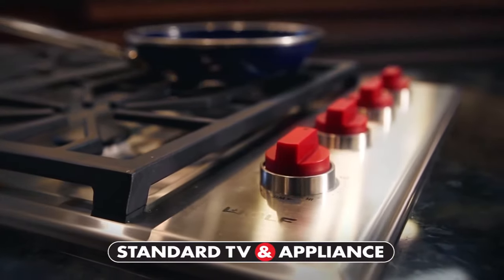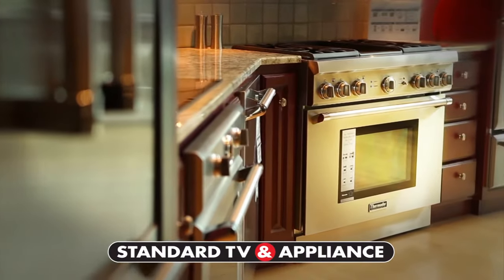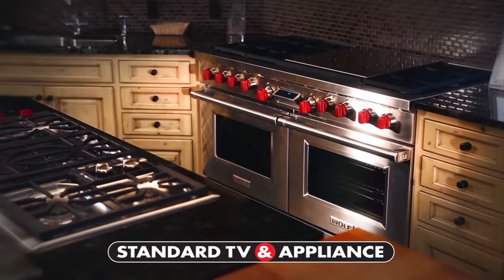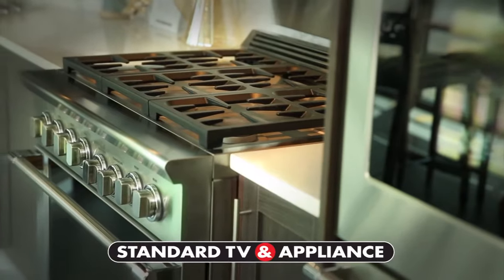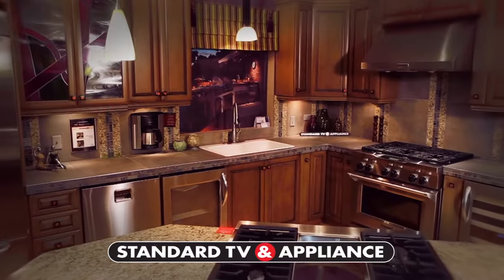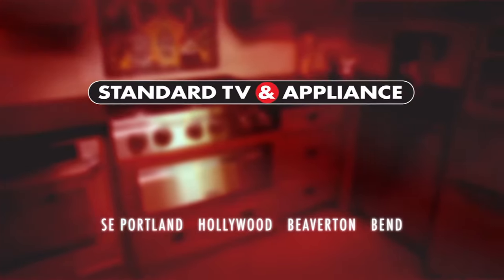Our customers are looking for the most modern appliances generally, and we always seem to find that with Standard. If we go to a big box store, they may have one or two of the manufacturers, but they don't have the full spectrum. Any product we could think of needing for our home, we know we can find it here. If we have a specific request from a customer, we know we can go beyond our specifications and find exactly what they're looking for. Since 1947, we set the standard. Standard TV and Appliance.